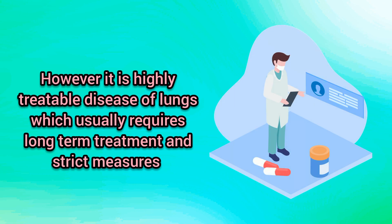However, it is a highly treatable disease of the lungs, which usually requires long-term treatment and strict measures.